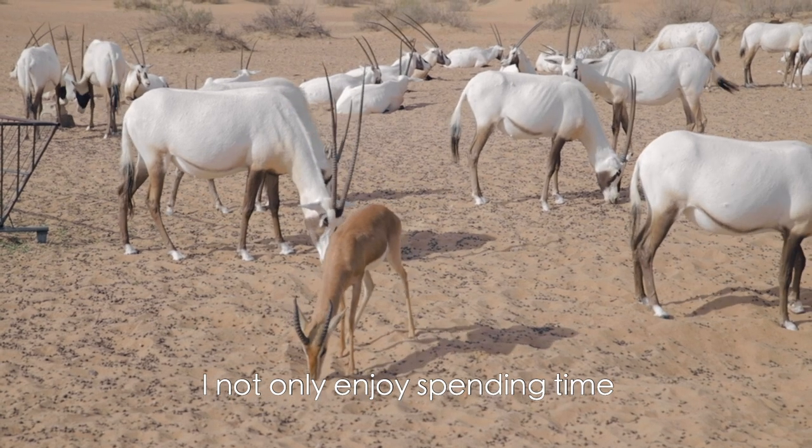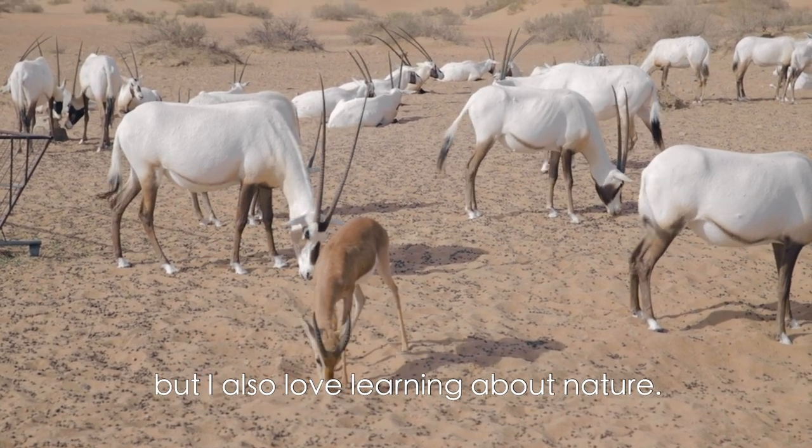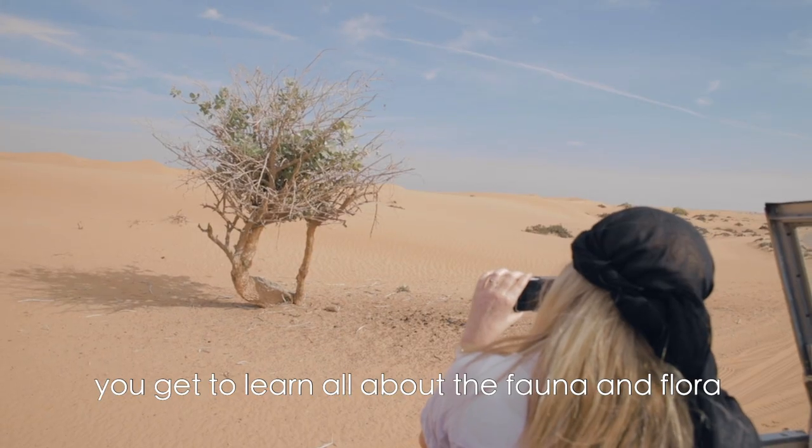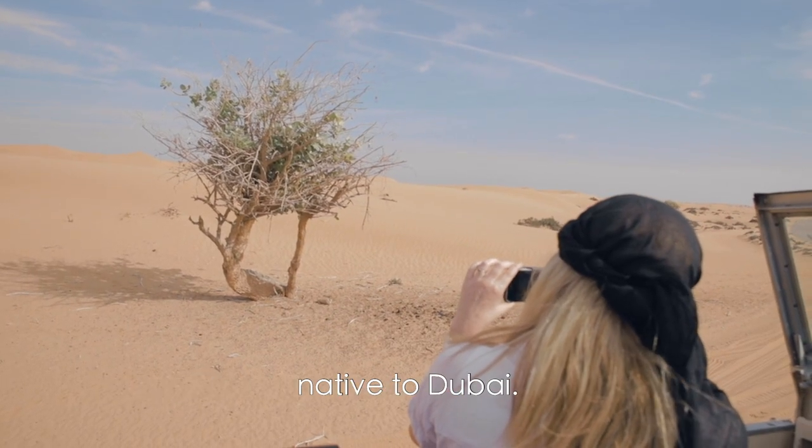I not only like and enjoy spending time in nature and outdoors, but I also love learning about nature. On a conservation drive at Platinum Heritage you get to learn all about the fauna and flora native to Dubai.